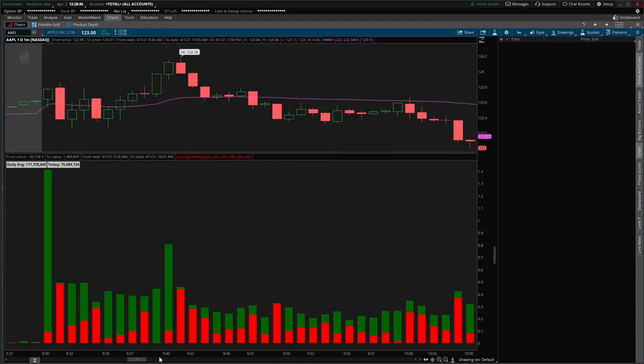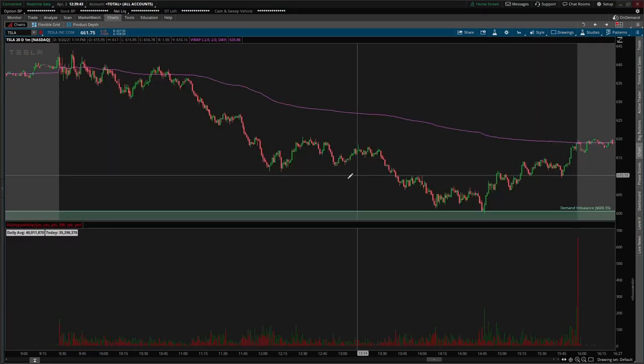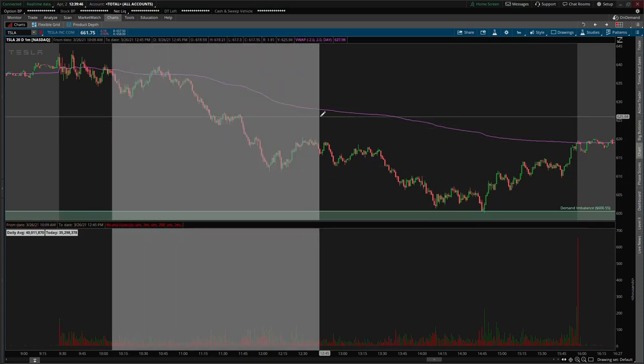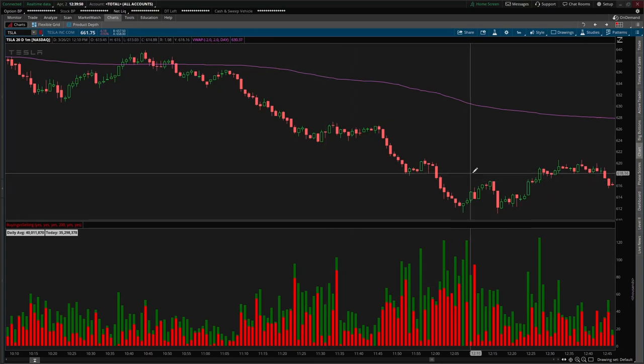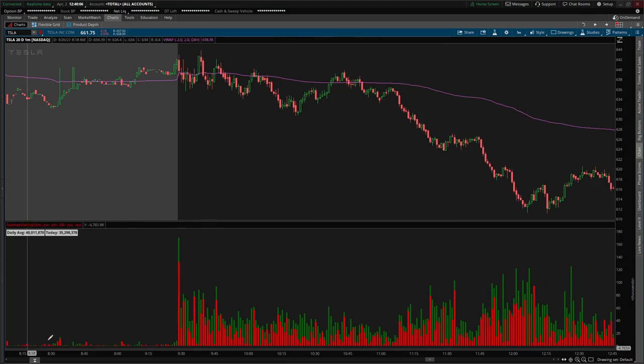Everybody looks at volume but doesn't know how to read it properly. I read it in context with the market, confluent with the other indicators we'll cover. High volume doesn't necessarily mean price will continue going up, and high volume to the downside doesn't necessarily mean price will continue going down. You have to use it in context with key reference points on a chart. For example, on Tesla, high volume right here is in the middle of a trading range — not at support, resistance, supply, or demand — so it has no real significance.